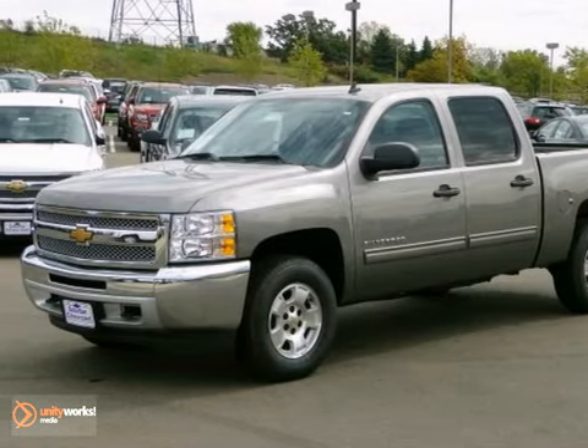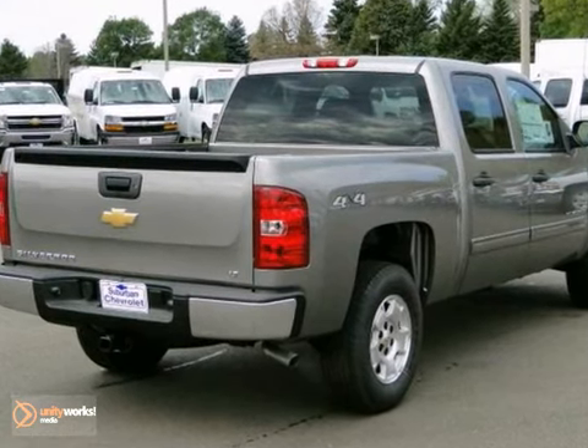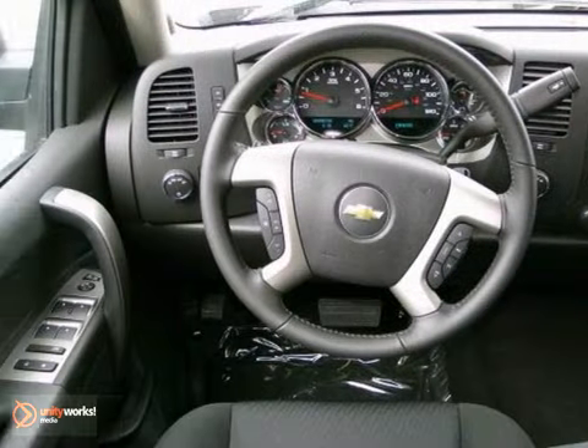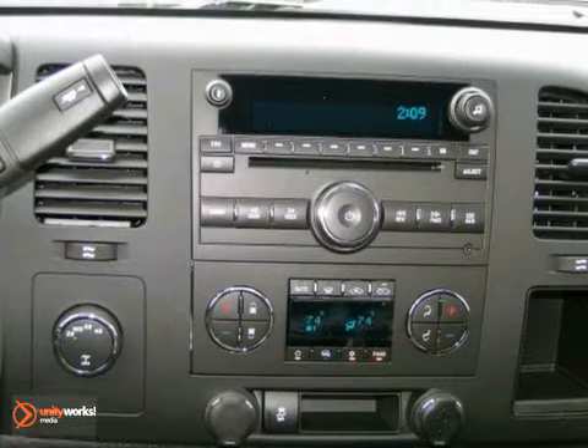Here's a 2013 Chevrolet Silverado 1500 LT. This all-star edition Silverado offers keyless entry, four-wheel drive, and on-board communications. It also has a CD player, satellite radio, front tow hooks, and heated side mirrors.